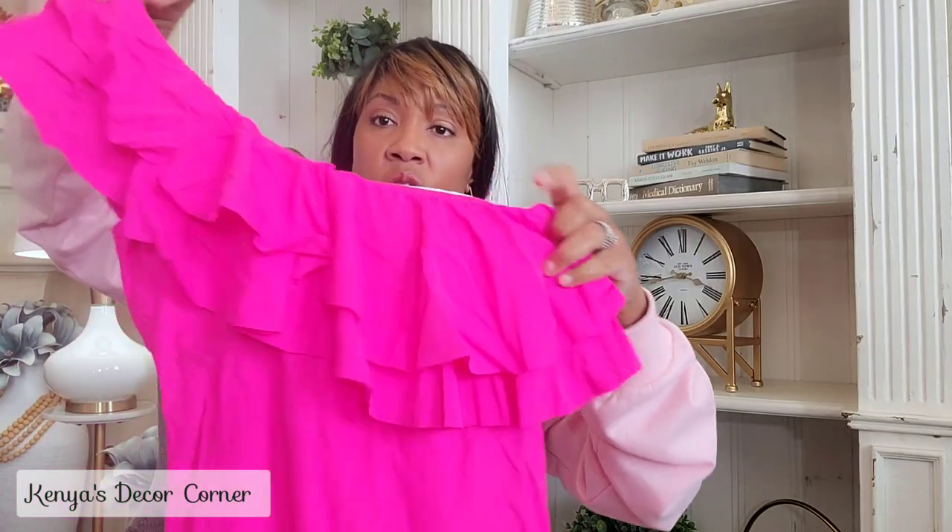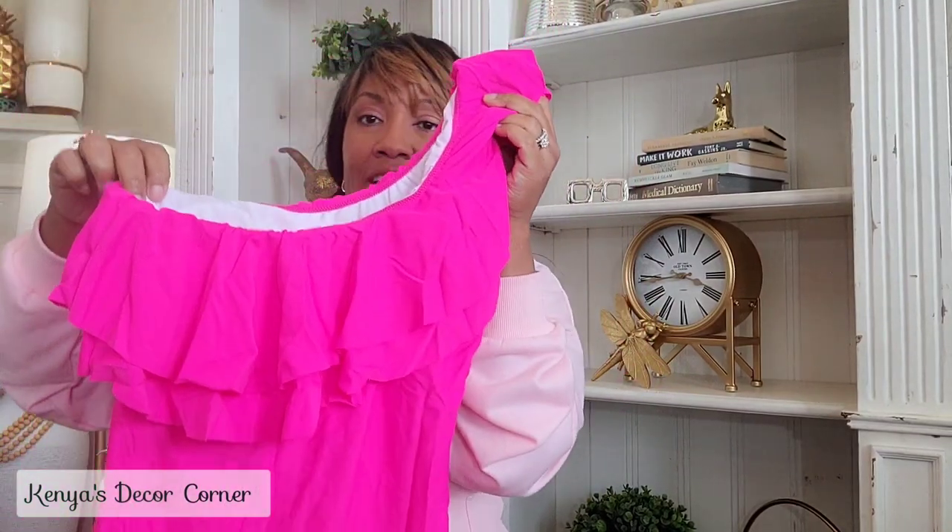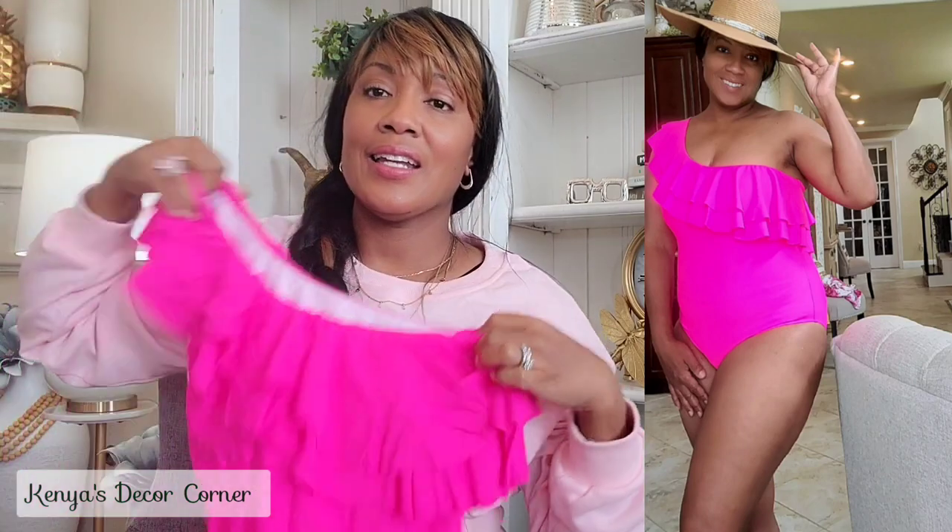I chose bright, summery colors. This one was one of my favorites — the moment I saw it I knew I wanted it. It's a hot pink one-shoulder swimsuit with lots of ruffles that go all the way around to the back. It's a one-shoulder style and just really, really cute. The color is absolutely perfect for summertime and is probably one of my favorites because I love this pink color.